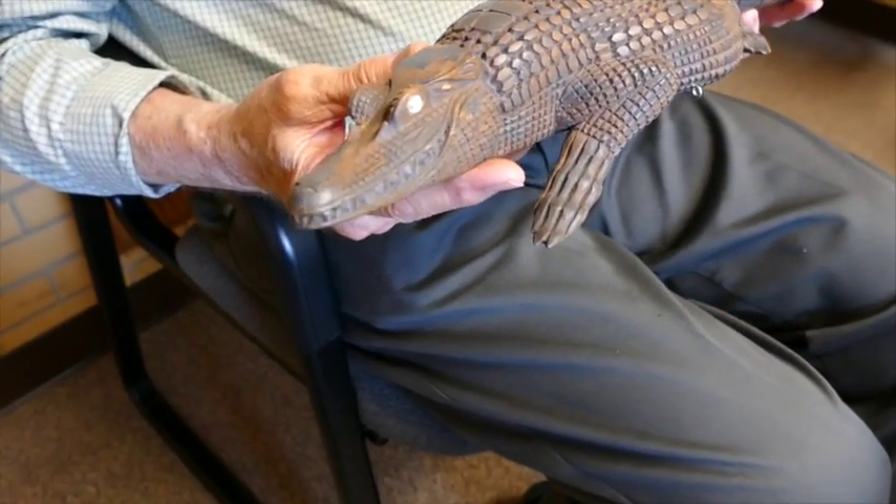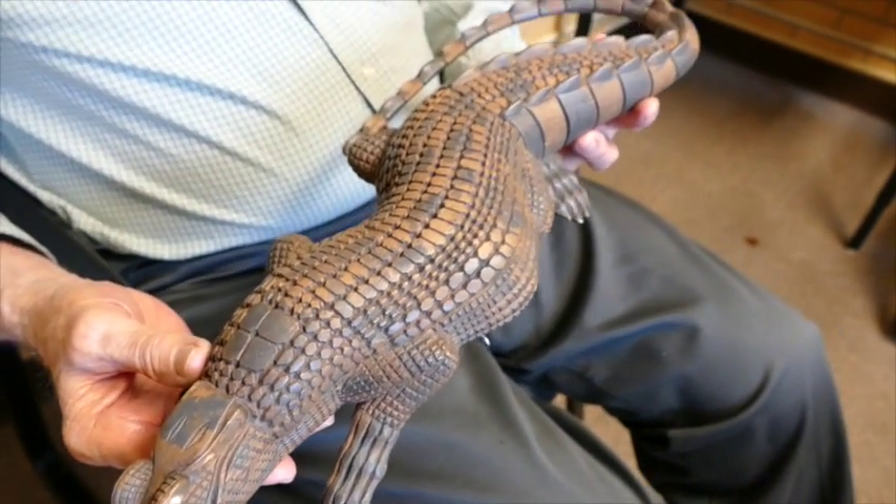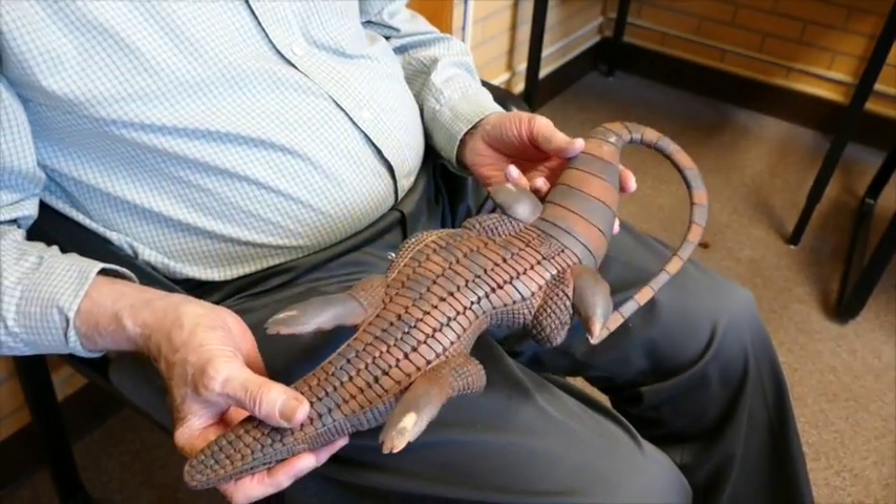A friend of mine gave me this as a gift. As you can see, it's hand-carved, takes a lot of work, very detailed all around.